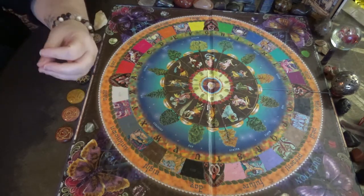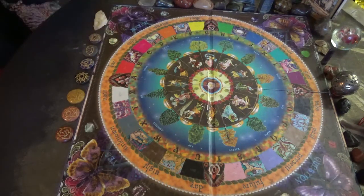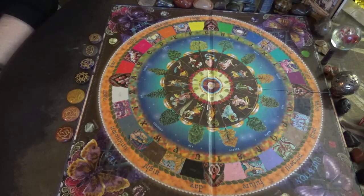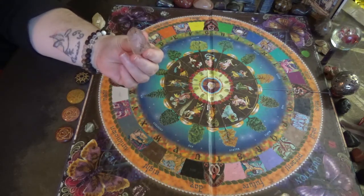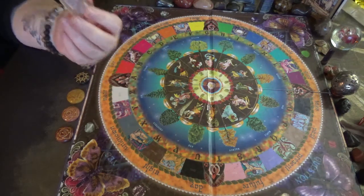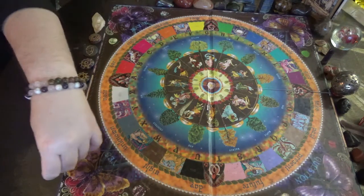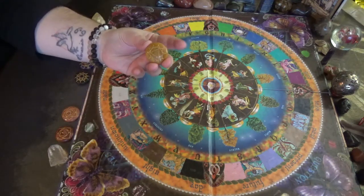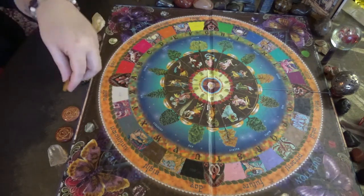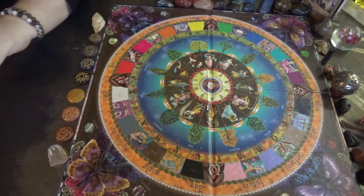Golden Quartz and Rutilated Quartz — so while you're doing this, you could hold one of these and hold it to the Solar Plexus Chakra. If you have Clear Quartz, that's perfectly okay — it takes the place of any other crystal. I'm going to have my Citrine and my Clear Quartz by me, but I will be using my Solar Plexus Reiki set.